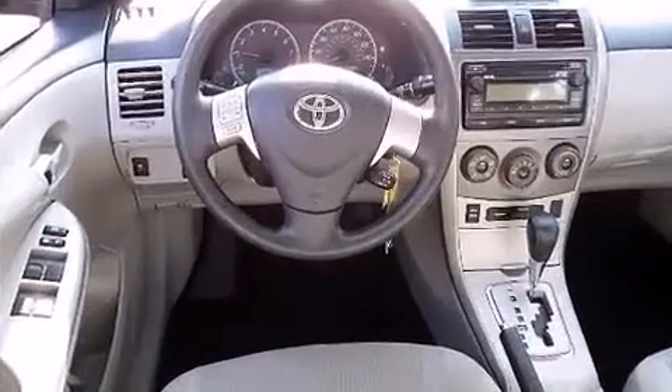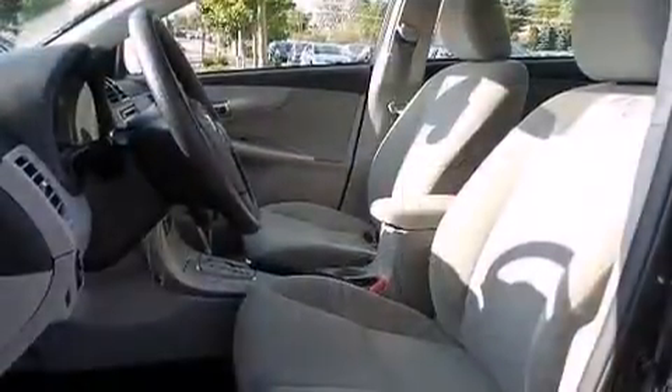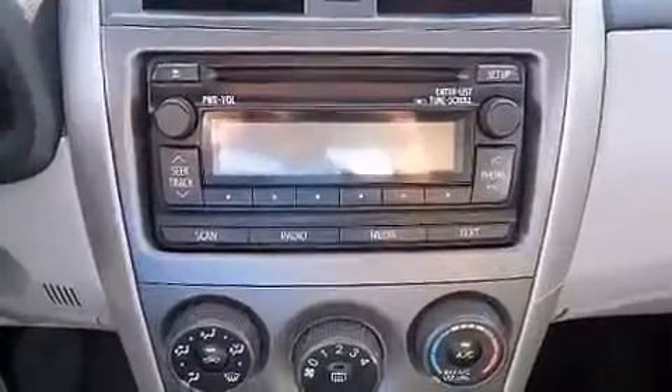Toyota ensures the safety and security of its passengers with equipment such as head curtain airbags, brake assist, anti-whiplash front head restraints, ignition disabling, and ABS brakes. This car was designed with safety in mind, allowing you to drive with even greater assurance.